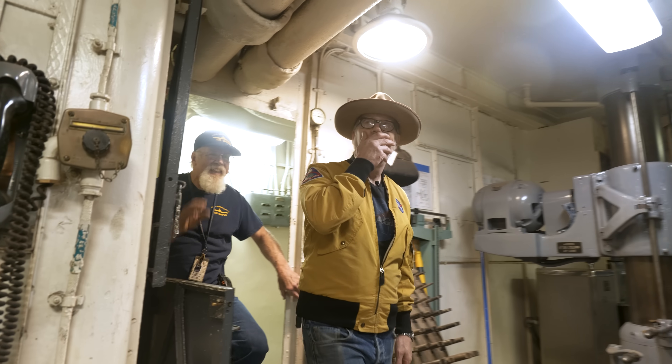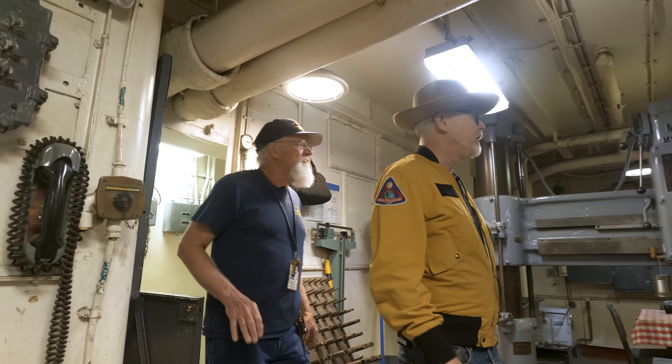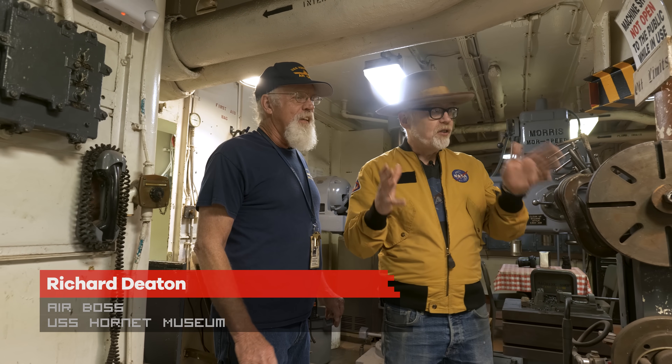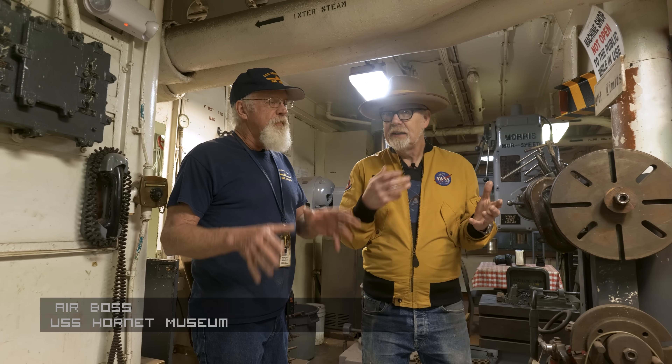This is our machine shop. It's operational — we do make things in here. And this is real: the ship had a machine shop on it, it had a machine right here.